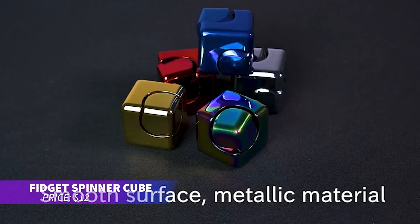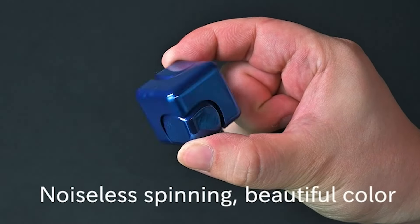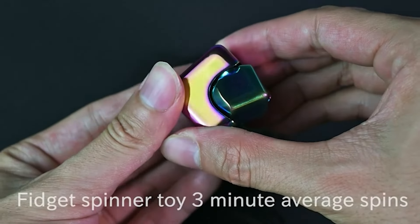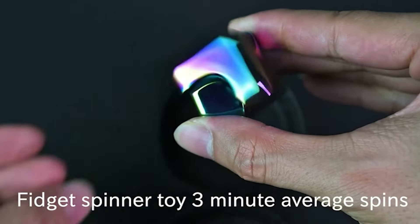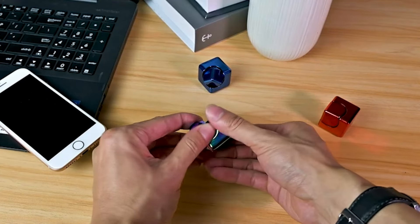This fidget spinner cube is perfect for keeping restless hands busy. Compact enough to fit in your pocket, it spins smoothly and quietly, making it great for use at your desk. Whether you're relieving stress or passing the time, this cube is a great distraction. It also makes for a thoughtful gift.